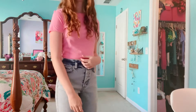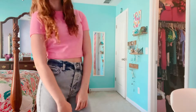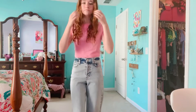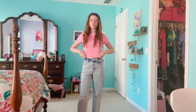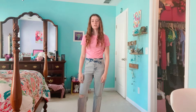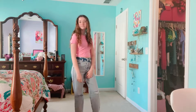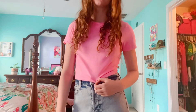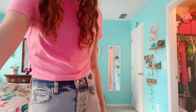This next outfit is definitely a go-to for me. I just paired this pink crop top from Target and these mom jeans that are also from Target together, and it's just a casual and cute look for every day at school. I also love these jeans because they're high-waisted so your midriff barely shows, if it even does.